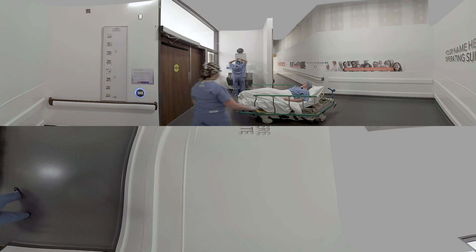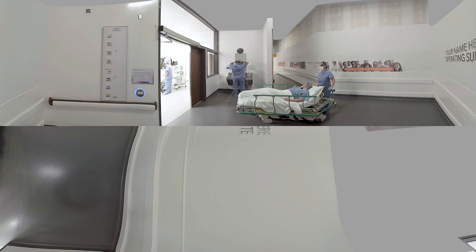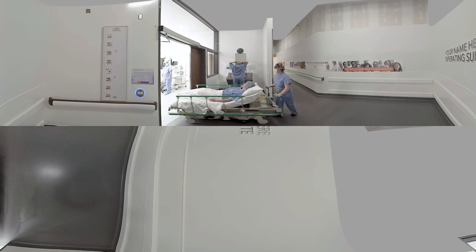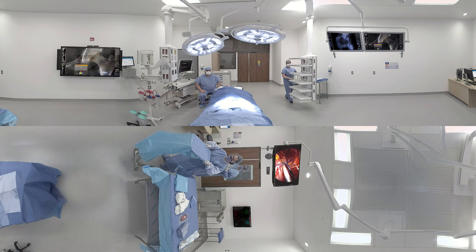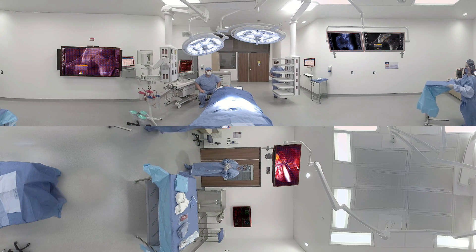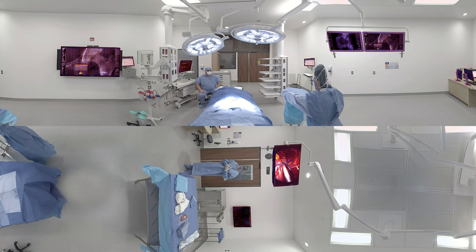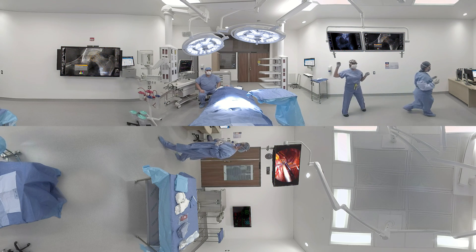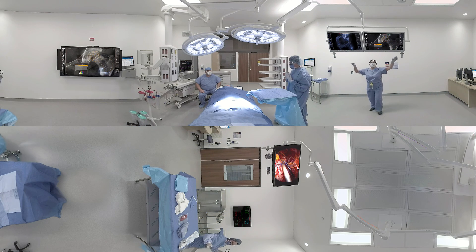The operating suites at the new Mackenzie Vaughan Hospital will feature a one-way flow of people, supplies and equipment to help minimize the risk of contamination and infection. Advances in technology will enable us to access real-time data on patients, visually monitor surgery progress, conference with other experts during surgery if needed, and access urgent patient and staff information — all without leaving the room.